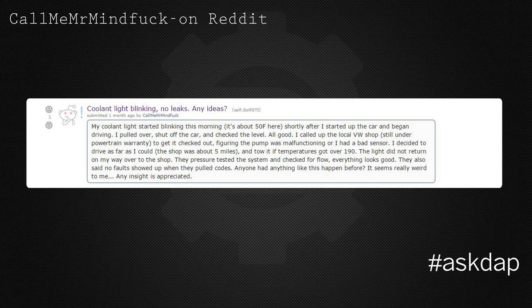I called the local VW shop — still under my powertrain warranty — to get it checked out, figuring the pump was malfunctioning or I had a bad sensor. I decided to drive as far as I could; the shop was about 5 miles away, and planned to tow it if temperatures got over 190°F. The light did not return on the way over to the shop.